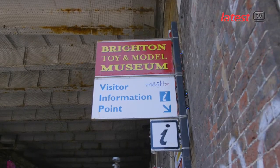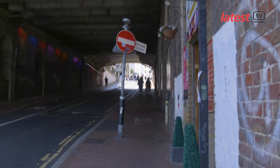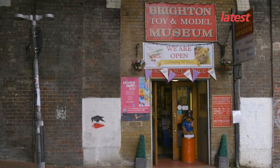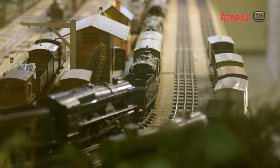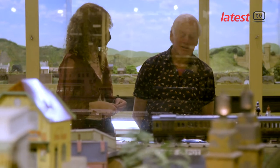This should also have the added benefit of bringing more visitors into the museum, meaning kids who spend a lot of time on their screens can come in and experience something completely different. It's something clearly close to the heart of museum founder Chris Littledale.